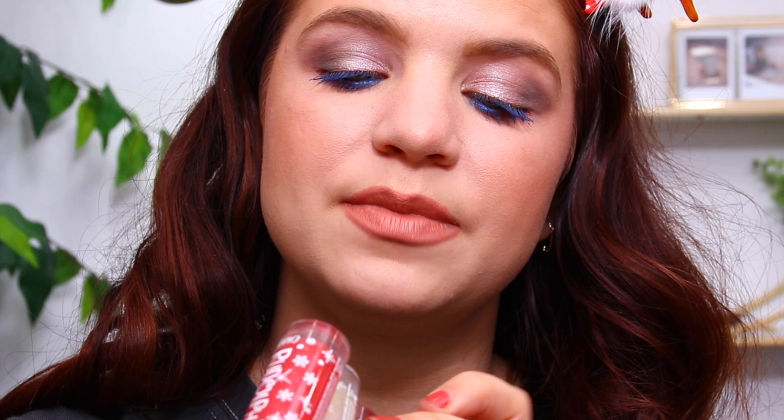I want to add one of the glosses over top. We have three different glosses: Misfit Elephants, Hermy, and Dolly. I'm going to go in with this one — it looks like a clear with some reflect. Yeah, you can definitely tell there's almost a pink reflect and glitter. Here is our final look using the Colourpop Rudolph collection.